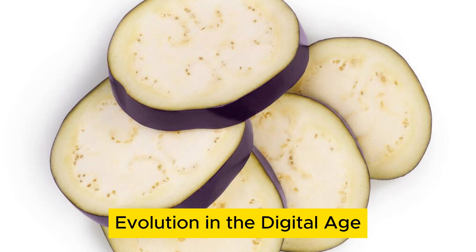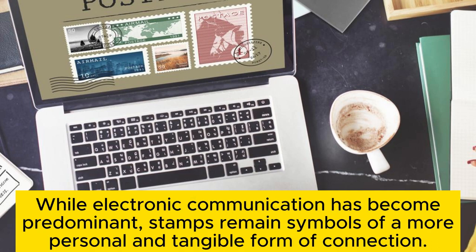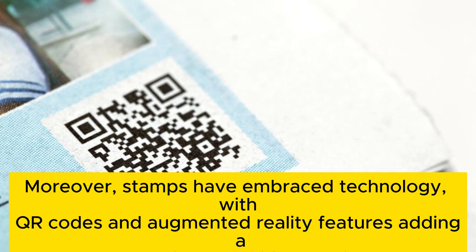Evolution in the digital age. The role of postage stamps has evolved. While electronic communication has become predominant, stamps remain symbols of a more personal and tangible form of connection. They continue to facilitate the delivery of physical goods, an essential function in today's global e-commerce economy. Moreover, stamps have embraced technology, with QR codes and augmented reality features adding a modern twist to traditional philately.